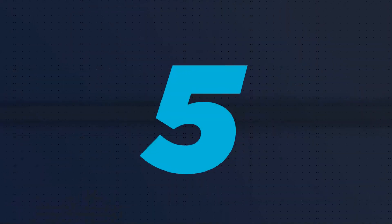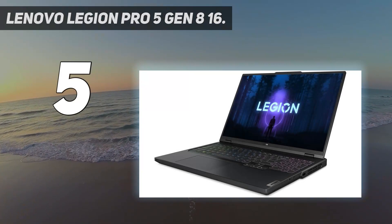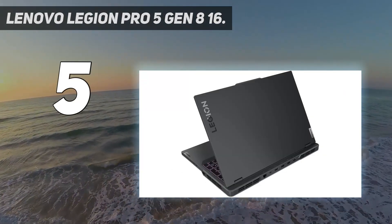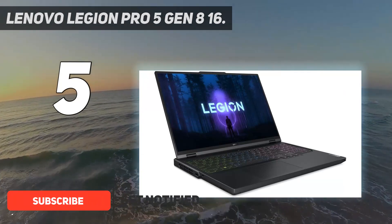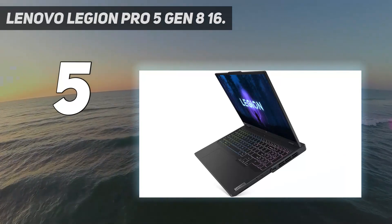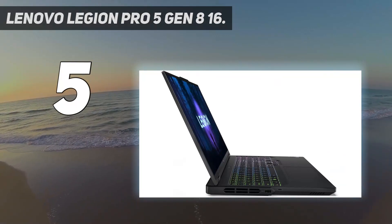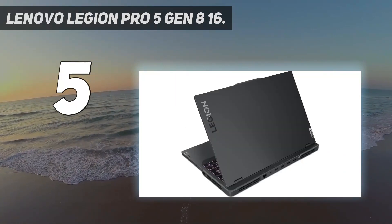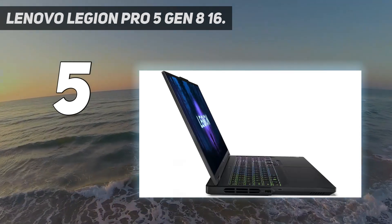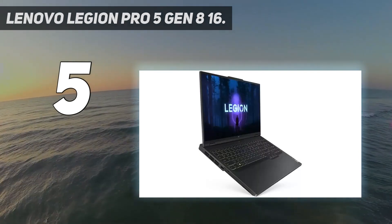Starting at number 5: the Lenovo Legion Pro 5 Gen 8 16. The best Lenovo gaming laptop we've tested is the Lenovo Legion Pro 5 Gen 8 15, 2023. This 16-inch model is available with AMD Ryzen 7000 CPUs and NVIDIA GeForce RTX 40 series GPUs, up to a 4070 running at a whopping 140W TGP — total graphics power — with dynamic boost. You can choose between a 165Hz or a 240Hz display, both with QHD Plus resolution and VRR support to reduce screen tearing.